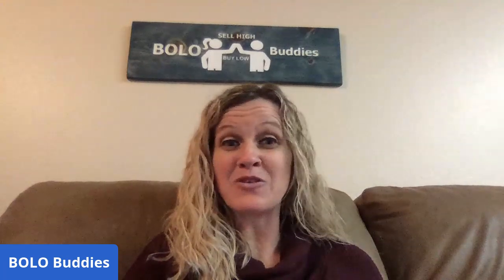Hey Bolo Buddies, thanks for watching. I have a featured seller video — I'm going to tell you where they got it, what they paid for it, and what it sold for. These are eBay BOLOs: items to be on the lookout for, items you can buy low and sell high. If you're new to the channel, thanks for being here. I'm sharing Hodgepodge — I've featured him so many times, one of my favorite people to feature because his store has so many different and unique items.